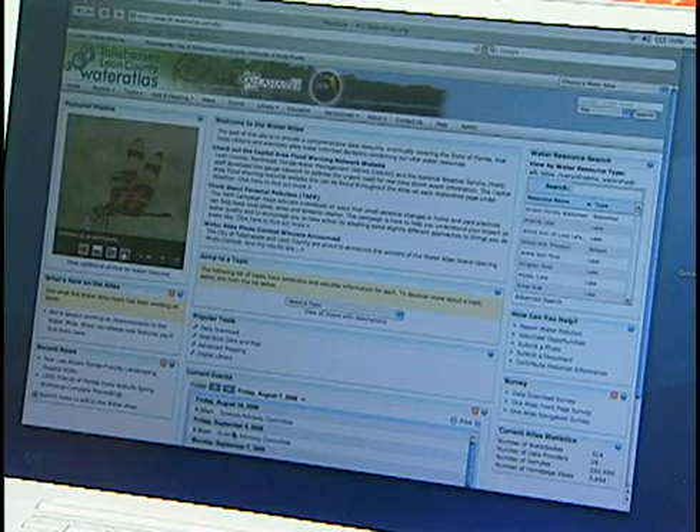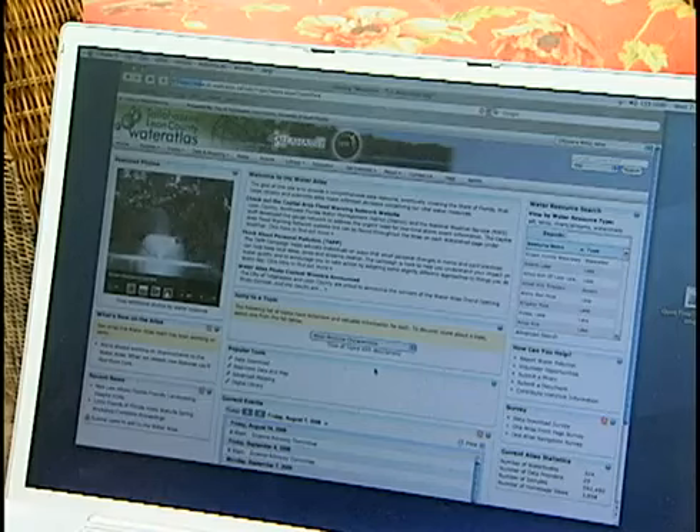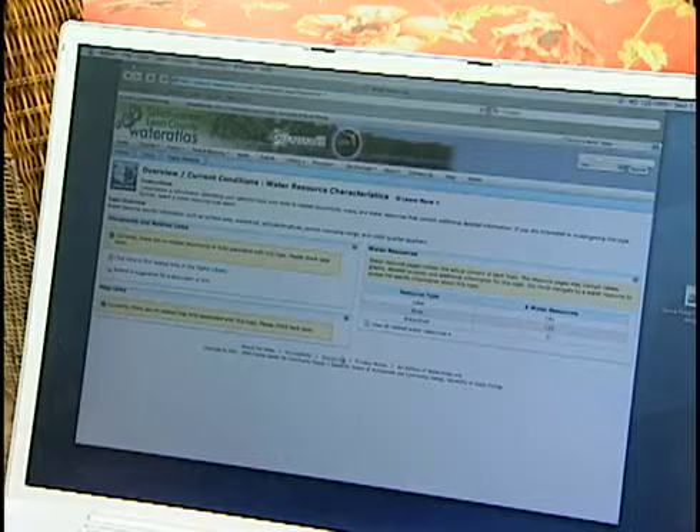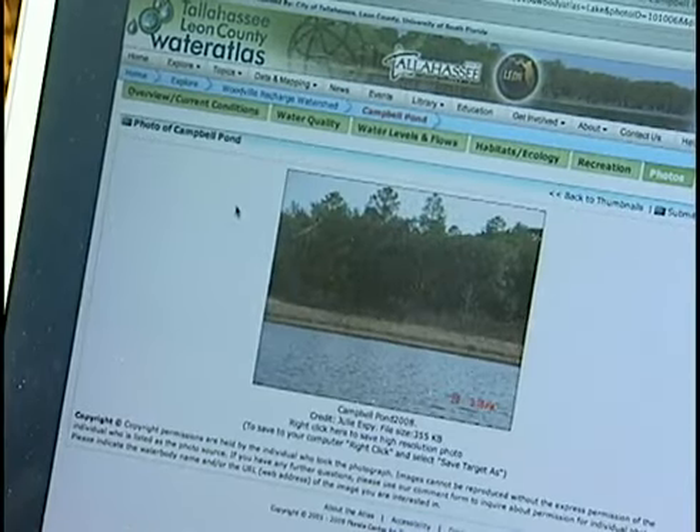Now, however, there is a website on the internet that combines the wide variety of information available about local water bodies into one website. It's called the Tallahassee-Leon County Water Atlas.